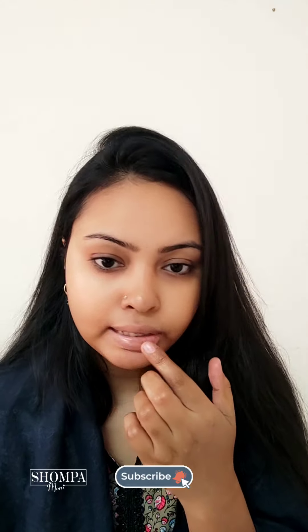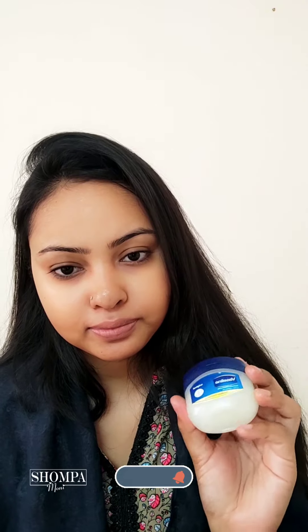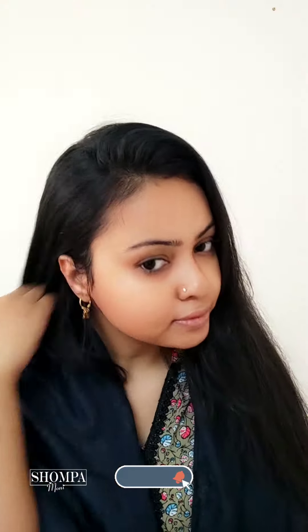So, this is our weekly simple skincare. We will see you in the next video. Bye bye.